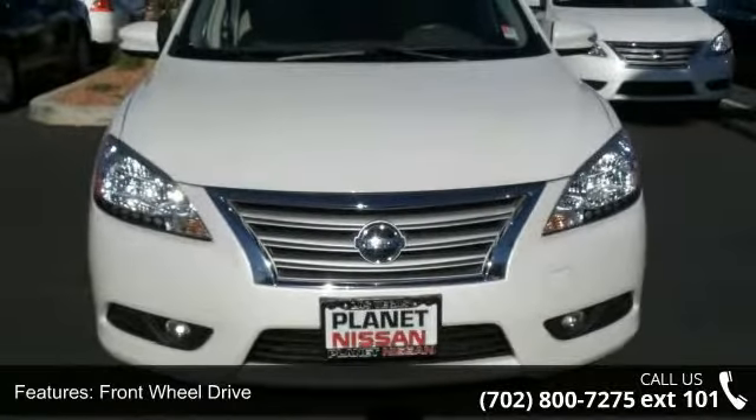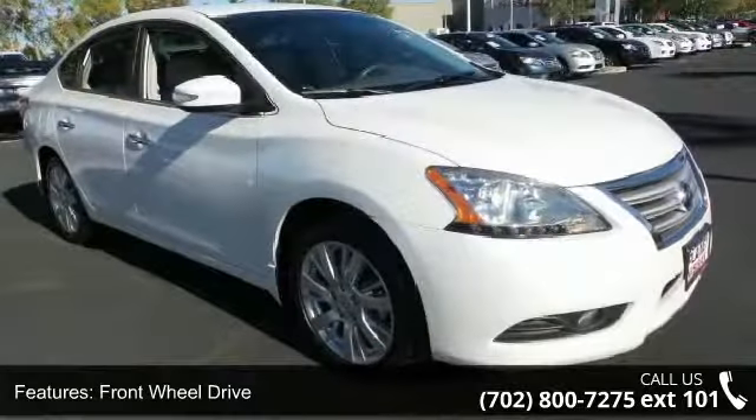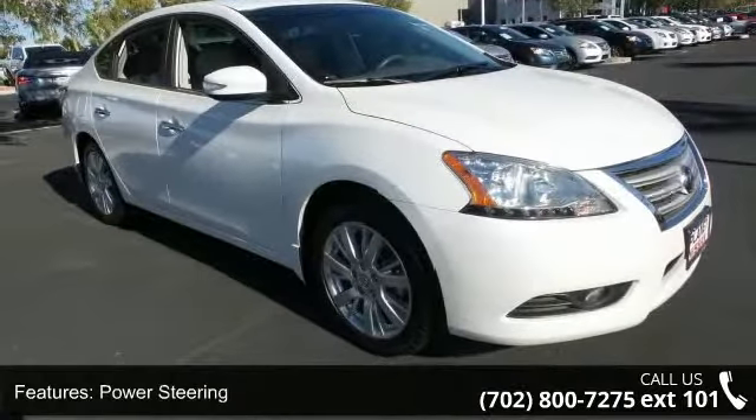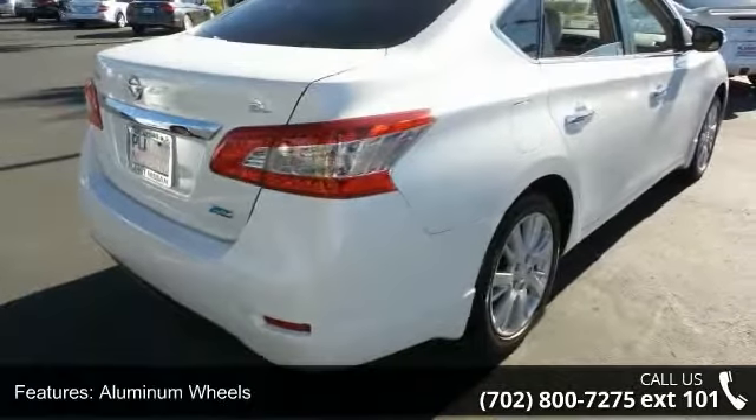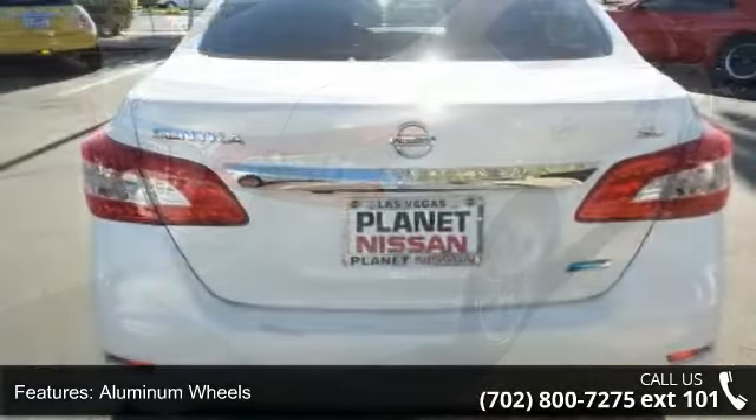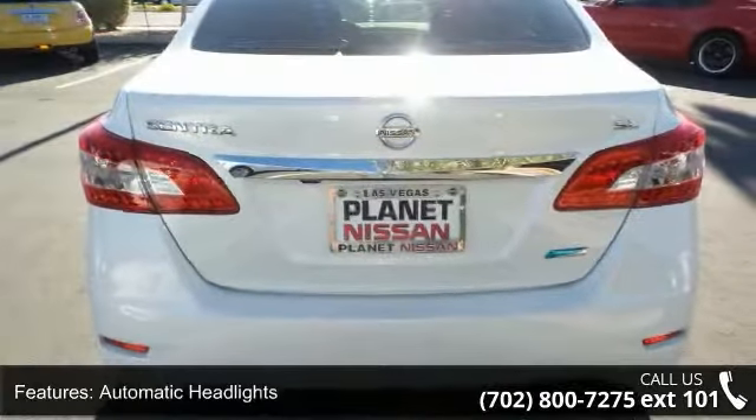This vehicle's top features include front-wheel drive, power steering, aluminum wheels, automatic headlights, fog lamps, MP3 player, auxiliary audio input, satellite radio, Bluetooth connection, and bucket seats.